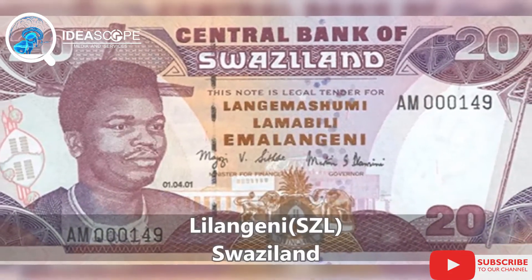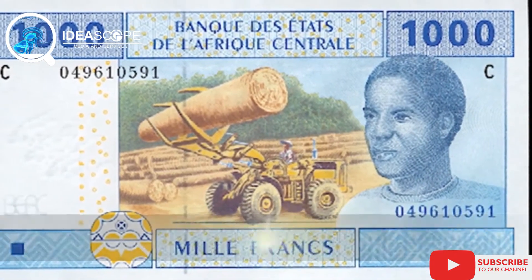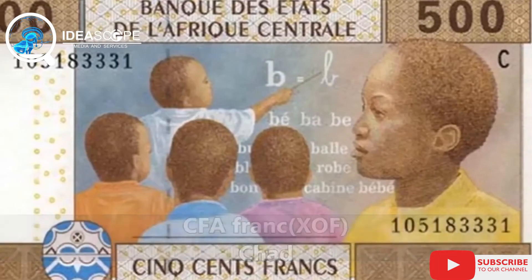Thank you so much for watching our video today. Do let us know what you think about these African currencies and their exchange rates in the comments section. Till our next video, stay African and stay beautiful. Bye.